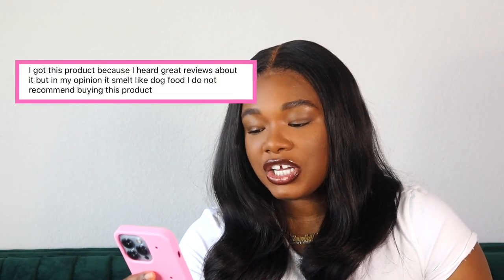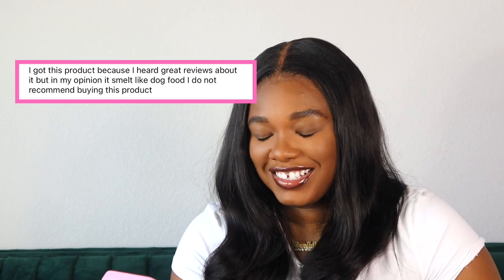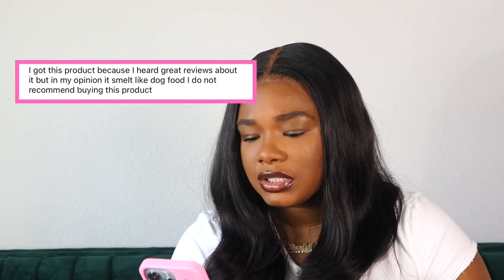Let's see what else the girls say. I feel like everybody's just gonna be like the smell is unbearable. It says, do not buy. I got this product because I heard great reviews about it, but in my opinion it smelled like dog food. I do not recommend buying this product. Babe, what kind of food are you feeding your dog? I just said this smells like a relaxer to me, so I'm outnumbered. Apparently other people think it smells like dog food and cat food — I think y'all crazy. I do not want to get PETA involved. So we just gonna move on.